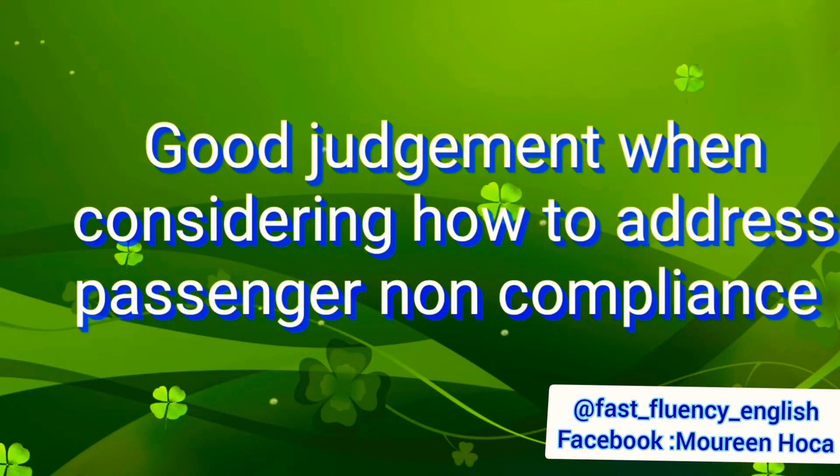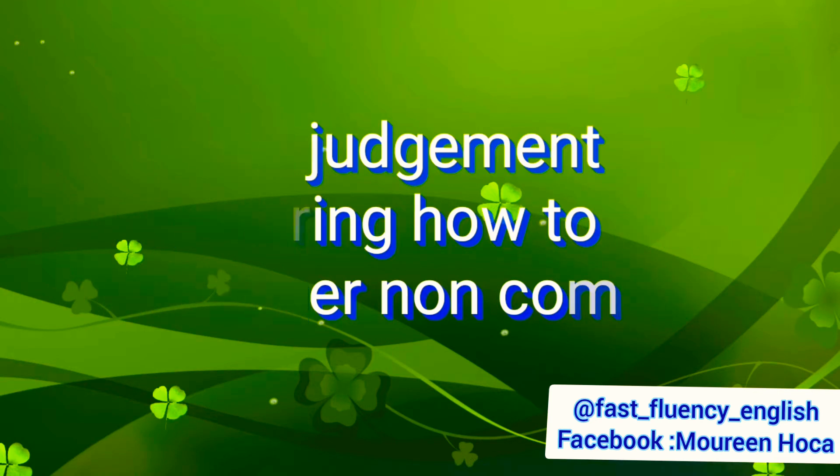Number three: good judgment when considering how to address passenger non-compliance. You have to understand why this passenger isn't accepting to comply with the rules — what's the problem? You're going to try to understand why they don't follow the rules. One of the reasons might be they don't understand the language, or there might be another problem, or they might just be stubborn passengers. You have to quickly understand and use good judgment of the situation.